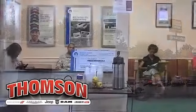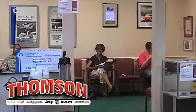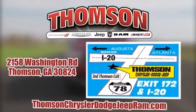While there, enjoy free Wi-Fi, coffee and pastries, children's playroom, and TV. We make buying easy at Thompson Chrysler Dodge Jeep Ram — swing on by today. We're easy to find on Washington Road in Thompson, Georgia. Just take I-20 to exit 172, or browse the site at ThompsonChryslerDodgeJeepRam.com.